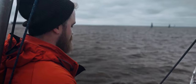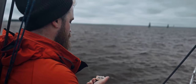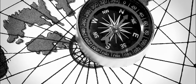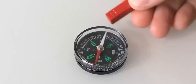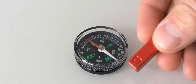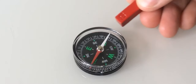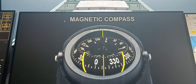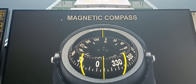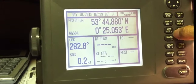Magnetic compasses have been used for navigation for centuries and have been critical tools for explorers, sailors, and travelers. They are relatively simple and reliable instruments, though they can be affected by local magnetic anomalies, nearby metallic objects, and other sources of magnetic interference, which can lead to deviations in the accuracy of their readings. Modern navigation systems often combine magnetic compass information with other technologies, such as GPS, to provide more accurate and reliable directional information.